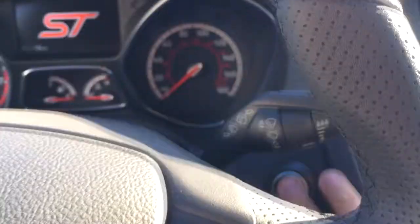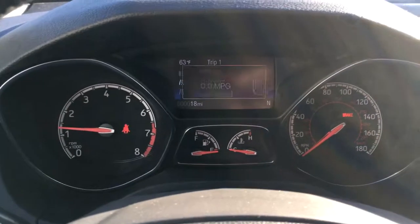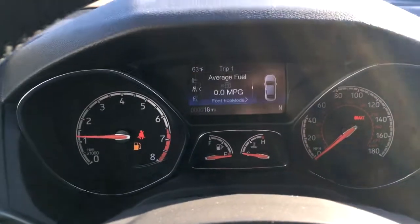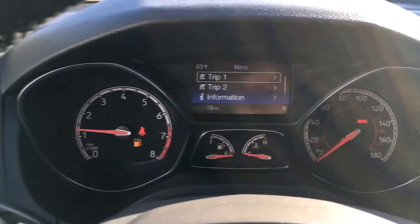She has a push-button start and the onboard computer right in the center of the dashboard. You can change this and have a look at your distance to empty and all the other bits in your trip information.